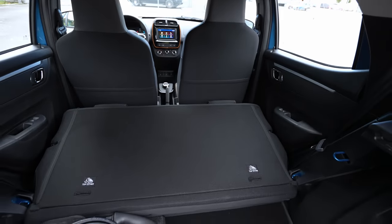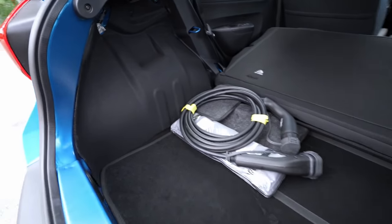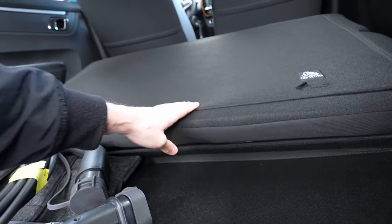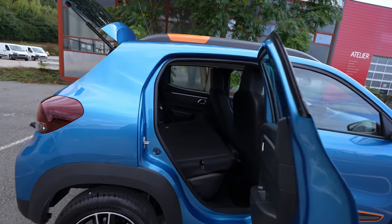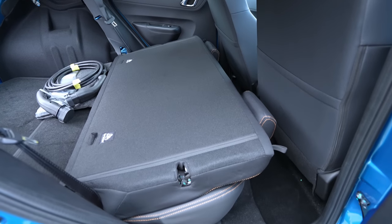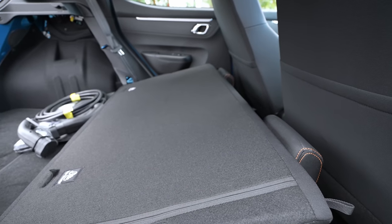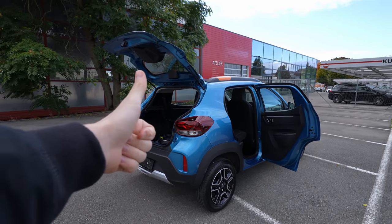Wow, such a small car with such a big space — it's impressive how much room you have with the seats folded. There's good depth here — about 30 cm — and plenty of length. There's almost a 90-degree loading angle on the side. There's also some storage space below and almost a flat floor since there's no transmission tunnel. That's another plus for the car. I didn't expect so much space back there — great job, Dacia.